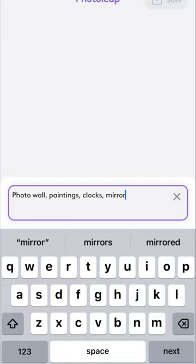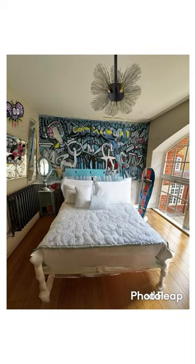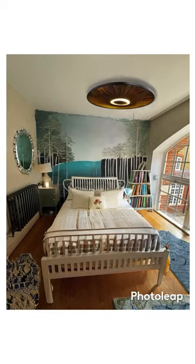Also I'm sorry if they lowkey look trash, just use your imagination. So this is the picture I chose to edit and the first one is like an artsy sort of grungy room, the second one is pericoat, and the third one is like a cozy clean look.